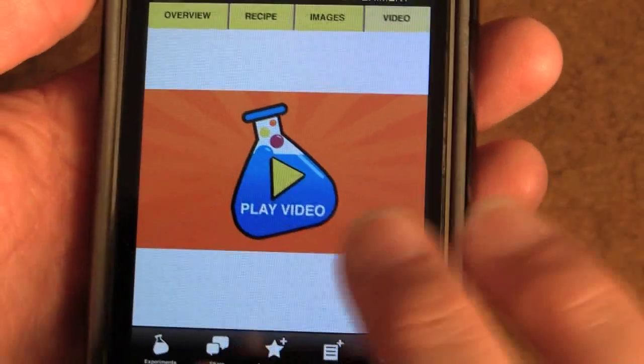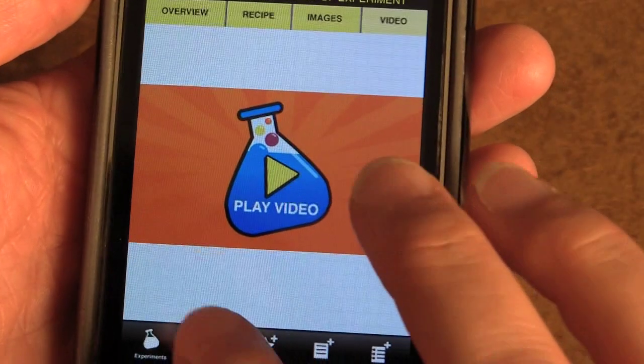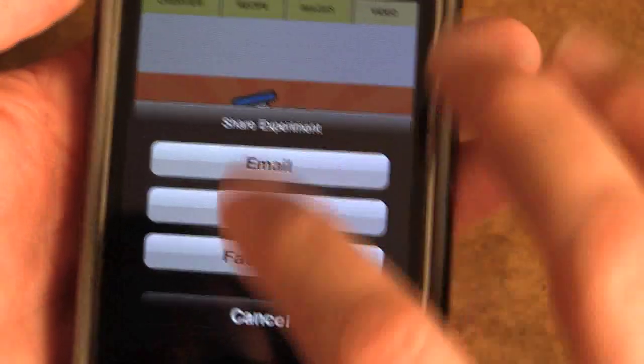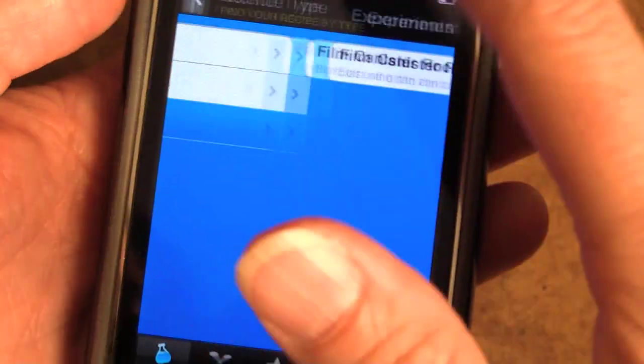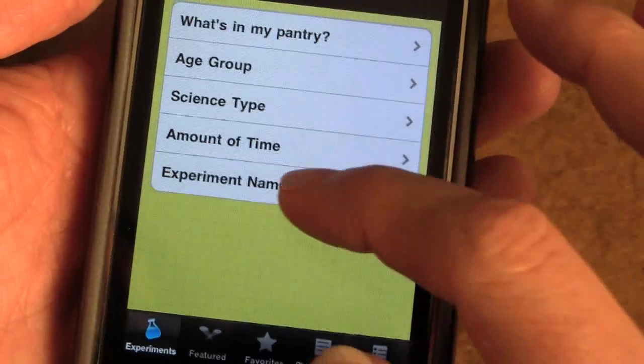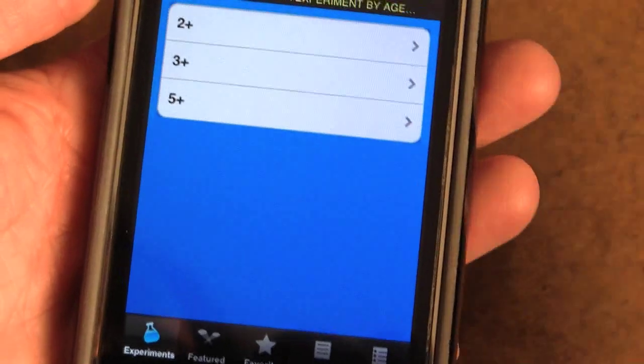So if you're really unsure how to do something you can check out the videos, but the instructions are very clear. If I were excited about this and wanted to tell someone, I could of course share the experiment, but we can go back to experiments and choose by age group.